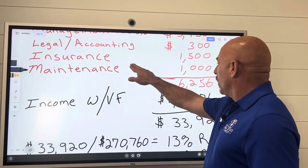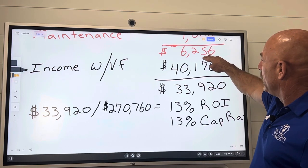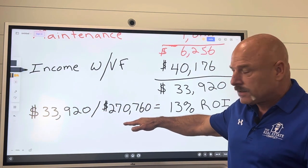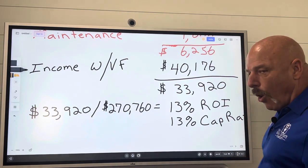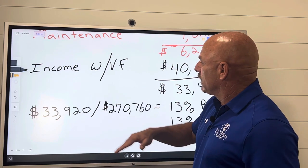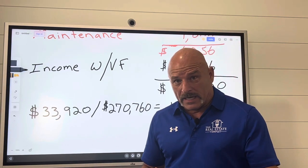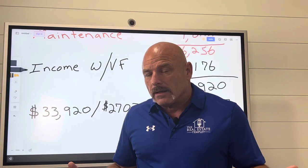So what I did was I took my income with my vacancy factor — $40,176 — and deducted my expenses, which gave me $33,920 a year that I'm going to make with this property. I take that $33,920 and divide it by my investment of $270,760, and that gives me a 13% return on investment, or a 13% cap rate — however you want to look at it. On the commercial side they would look at it more from a cap rate. But if I put $270,000 in the bank and invested it with an investment advisor, is that advisor going to guarantee me a 13% return on investment? If I'm getting less from him, I'm going to invest in real estate. So I don't think 13% is bad, but I think we can do better.